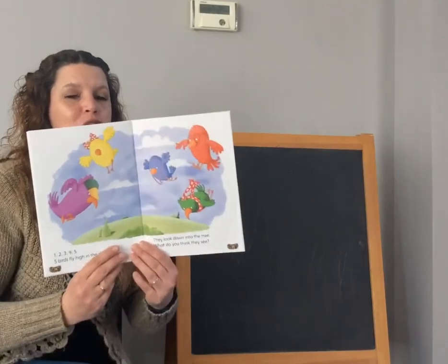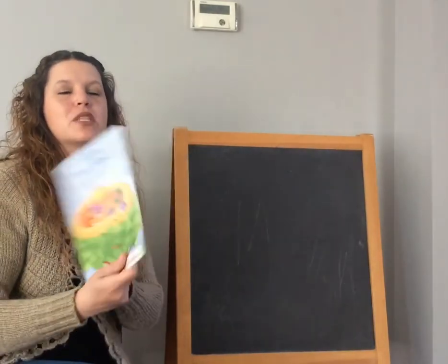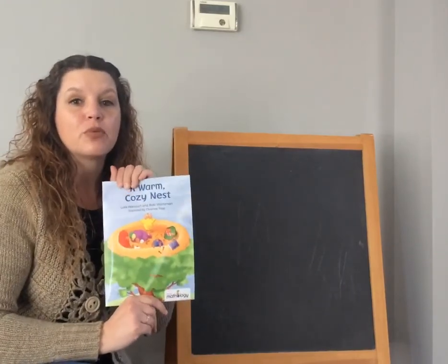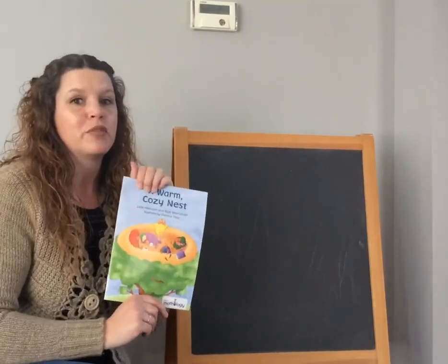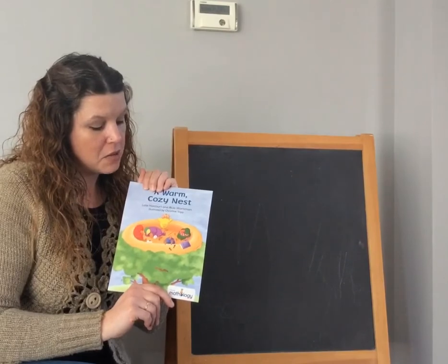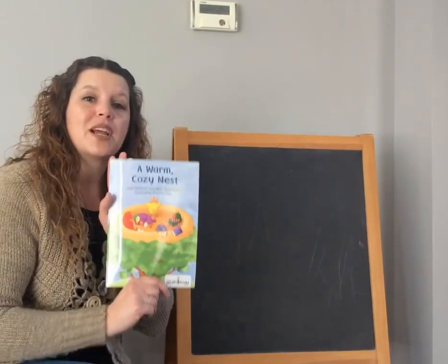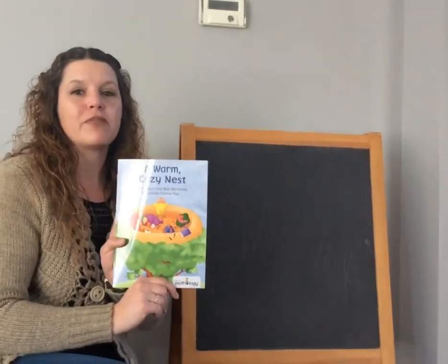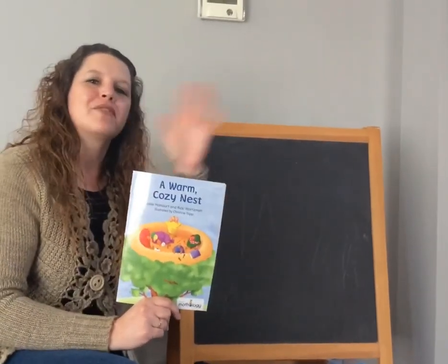Wow, boys and girls. That was a fun story. There are so many fun ways to make five. Well, I look forward to reading some other books with you in the future. That was our story — A Warm, Cozy Nest. All right, my friends. I hope you have a fantastic day. Bye for now!